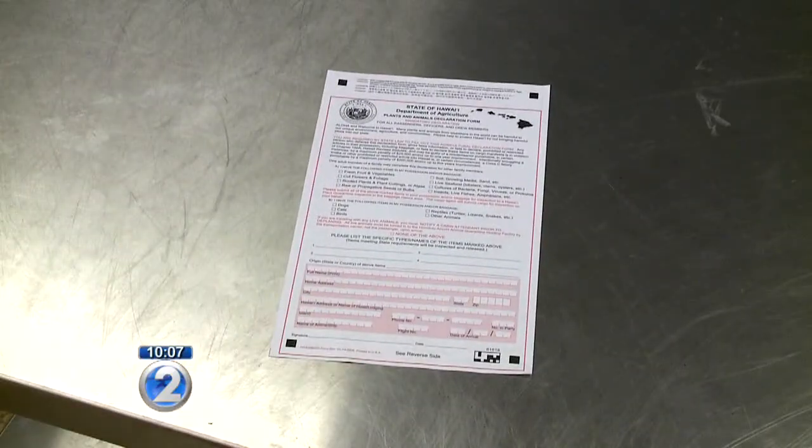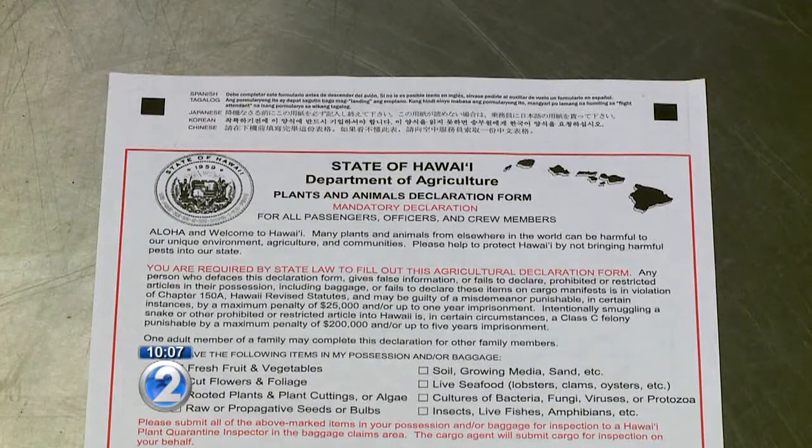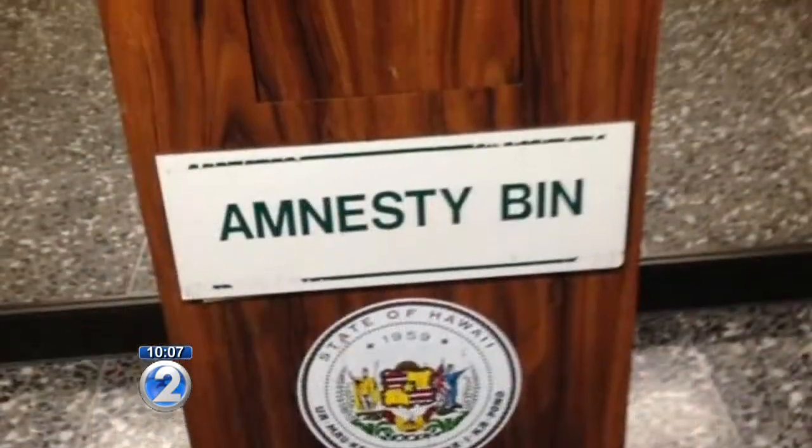On the way into Hawaii, though, there's a piece of paper declaration form and an amnesty bin. The whole honor system — people might be bringing stuff in and you won't be able to know because it's just a piece of paper. It's not very thorough at all because I could have had anything in my bag, and unless it was a weapon or something, they're not going to care.